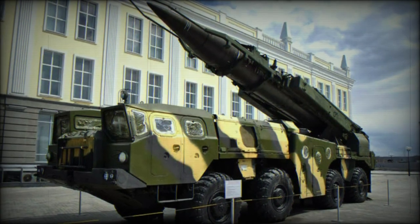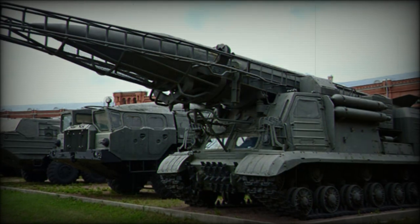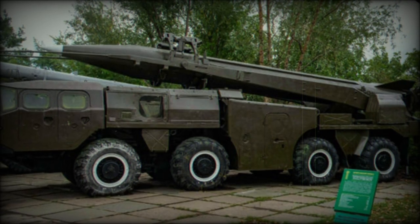The Soviet R-17 Elbrus ballistic missile is more commonly known in the West as the Scud. It was designed to engage important enemy targets such as airfields, command posts, large concentrations of troops and vehicles, air defense batteries, supply depots, and so on.